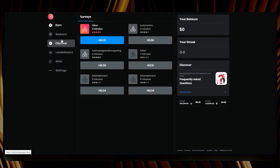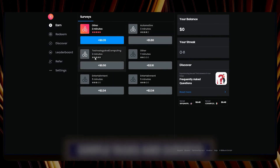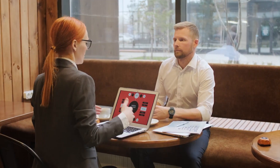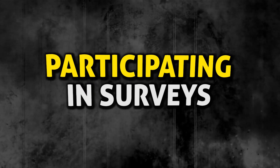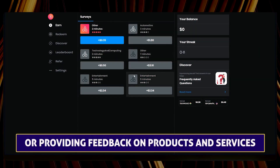After signing up, head to the app's dashboard and click on the Earn tab. Here you'll find a variety of simple tasks and surveys that are ready to be completed. These tasks include answering questions, participating in surveys, watching short videos, or providing feedback on products and services.